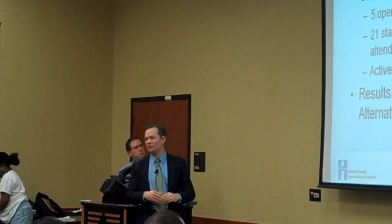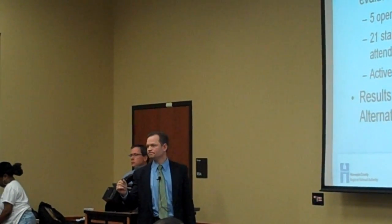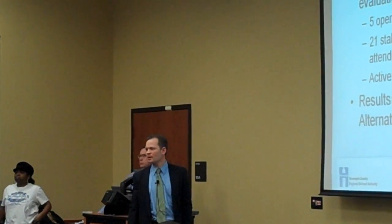We also have an active website with feedback back and forth on that, and I'll touch on that in a moment as well. We're really looking at trying to get into the most promising result — what has the greatest likelihood of actually getting constructed.